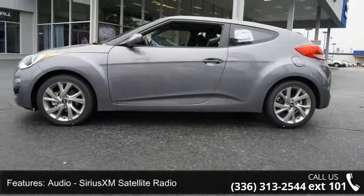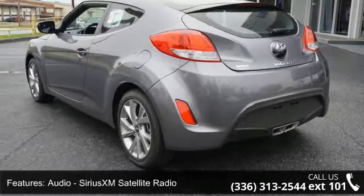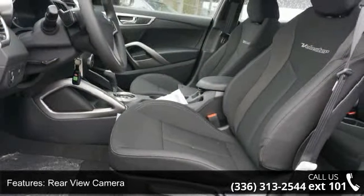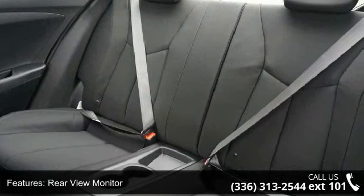This vehicle's top features include audio, Sirius XM satellite radio, rear-view camera, rear-view monitor, in-dash stability control, electronic crumple zones front and rear, and phone and voice activated controls.